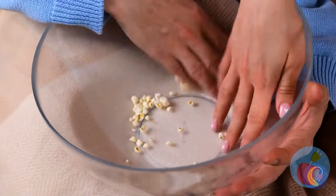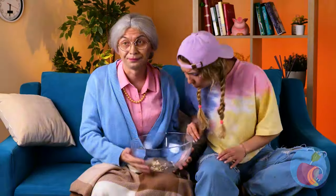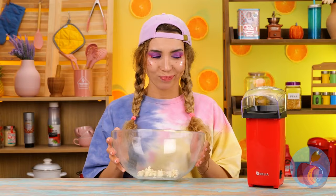Nothing like a relaxing night watching a movie together. They're out of popcorn. Don't worry, we've got you covered. Cue the next gadget.